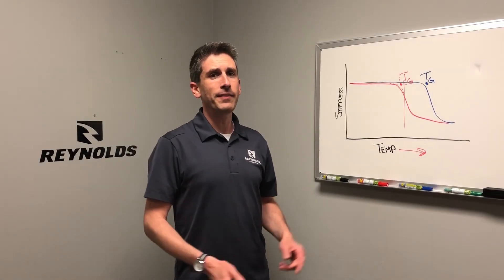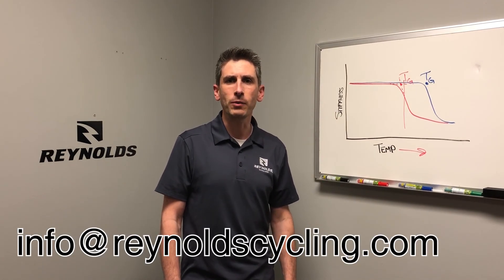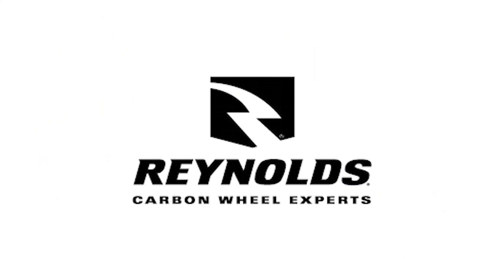Thanks for hanging in there for this technical discussion. If you have any more questions, email us at info@reynoldscycling.com and get out there and enjoy a ride. See you then!